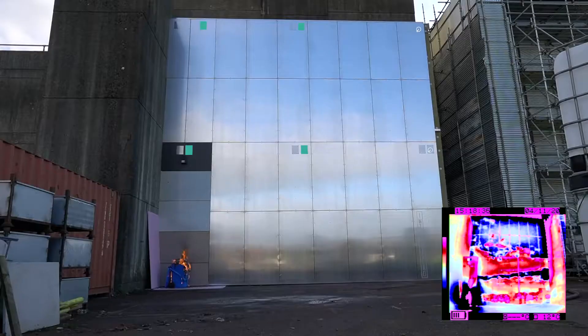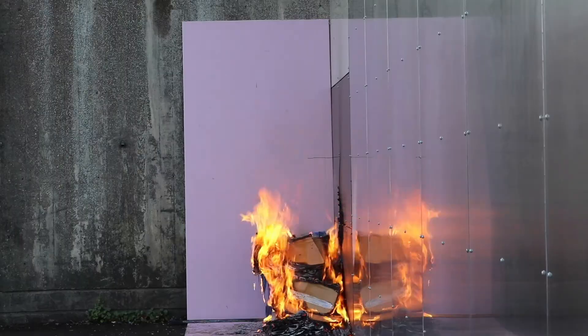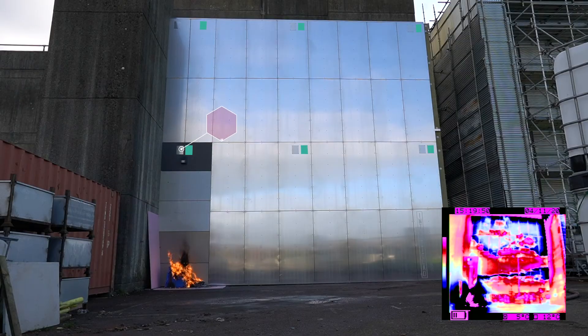Sensors 12 and 6, the two remaining smoke sensors, are activated 8 minutes and 13 seconds and 9 minutes and 40 seconds after ignition. In between these, Sensor 1 is the first heat sensor to activate, 9 minutes and 20 seconds after ignition. This is 4 minutes and 17 seconds after the smoke sensor activated at the same location.